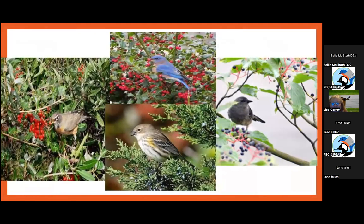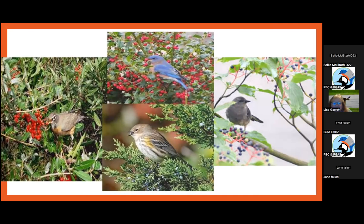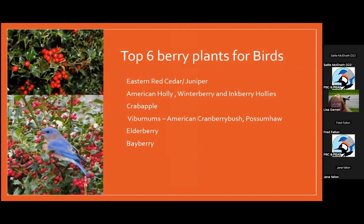One of the most important things to put in a garden is native berries — viburnums, junipers, winter berries — all natives that provide food throughout winter. Specifically: Eastern Red Cedar or juniper, American Holly, winter berry, and inkberry, which has a black colored berry, crab apples, viburnums like American Cranberry Bush and Possum Haw. Elderberry and bayberries are all really good plants. The bayberries, hollies, and cedars all persist through the winter.